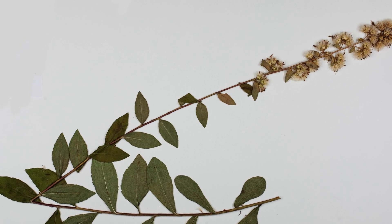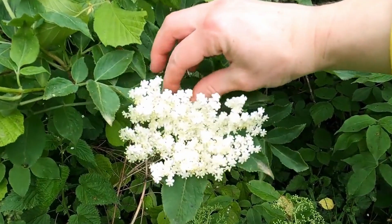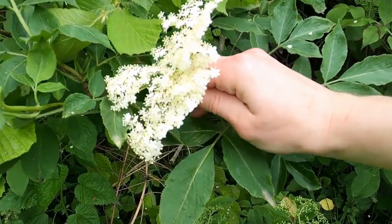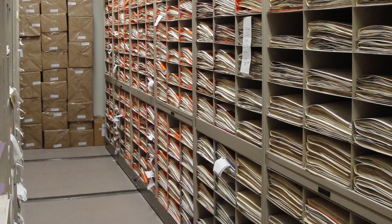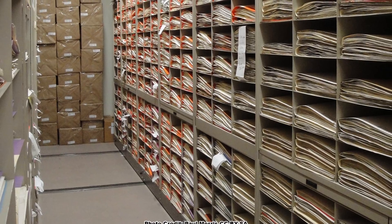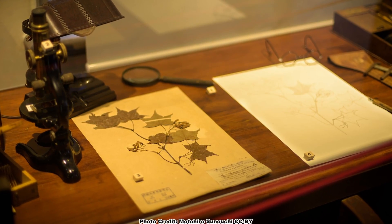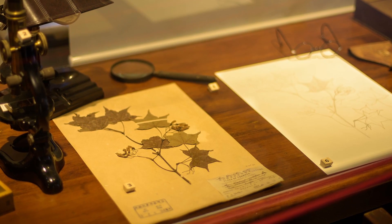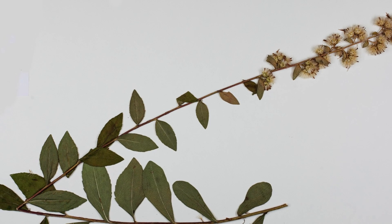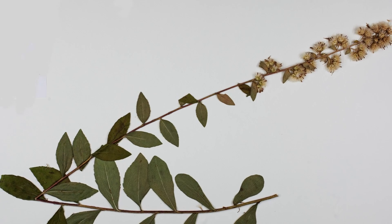That was the first time that Porter's goldenrod had been found in 160 years. The guy who originally collected it, around 1840 or 1860, took it to his herbarium. And then in about 1904, somebody was going through his collection and figured out that this was a new species of goldenrod, so they named it after that botanist.